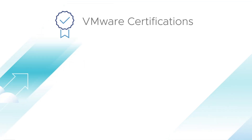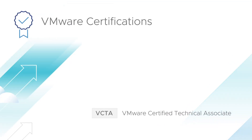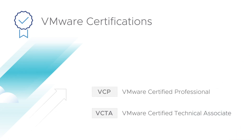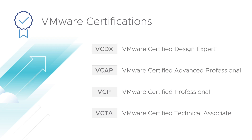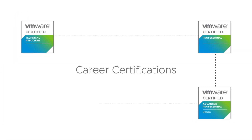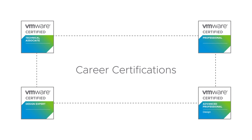You may be familiar with one or more of our certifications: VMware Certified Technical Associate, VMware Certified Professional, VMware Certified Advanced Professional, and VMware Certified Design Expert — all set a professional standard in the industry. We refer to these as career certifications because each certification level aligns with a specific job role.